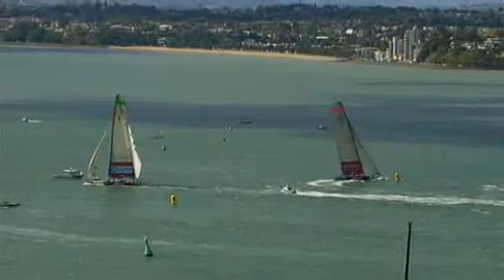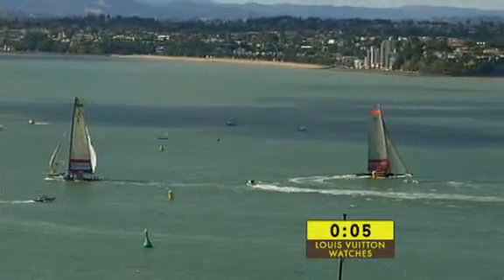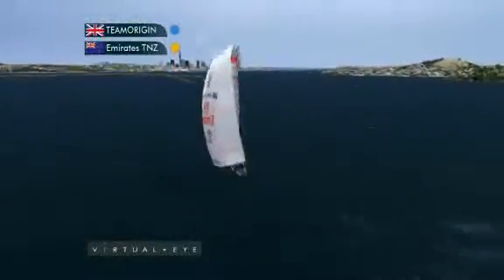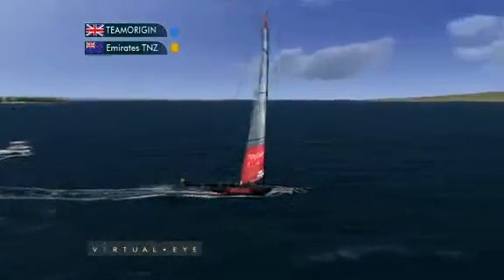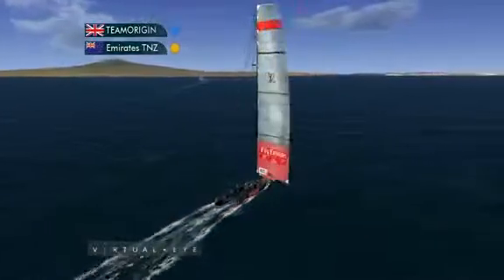Emirates Team New Zealand sail away to take this one out — a come-from-behind victory, which puts them well in control. Emirates Team New Zealand will again attribute this one to their immaculate boat handling. So the Kiwis go on to three wins. Team Origin, I'm sure, will look long and hard at one that got away.